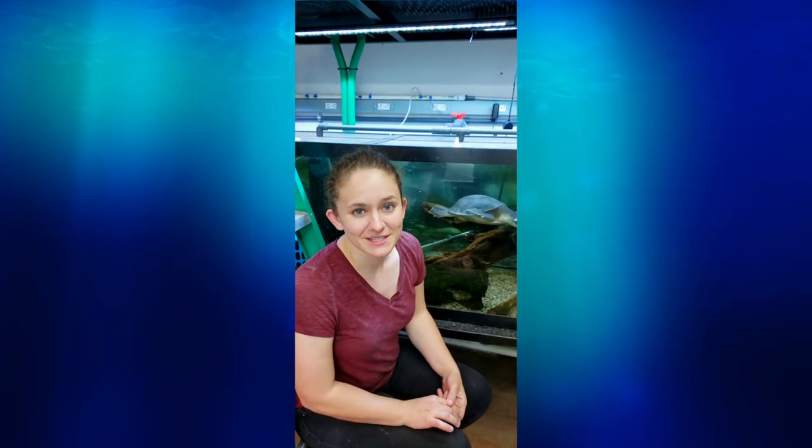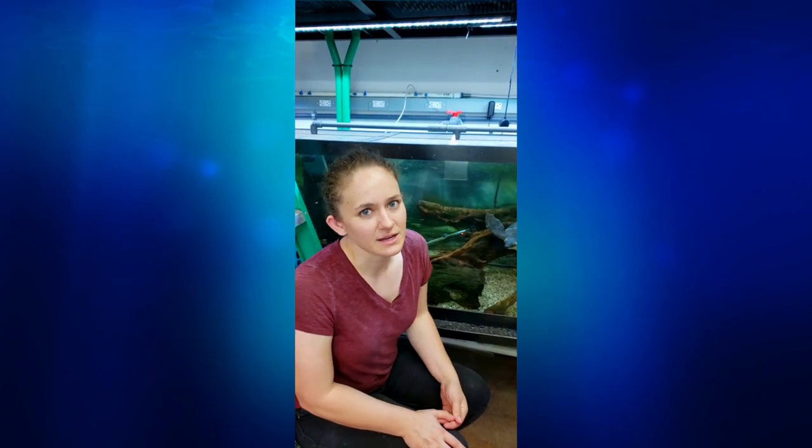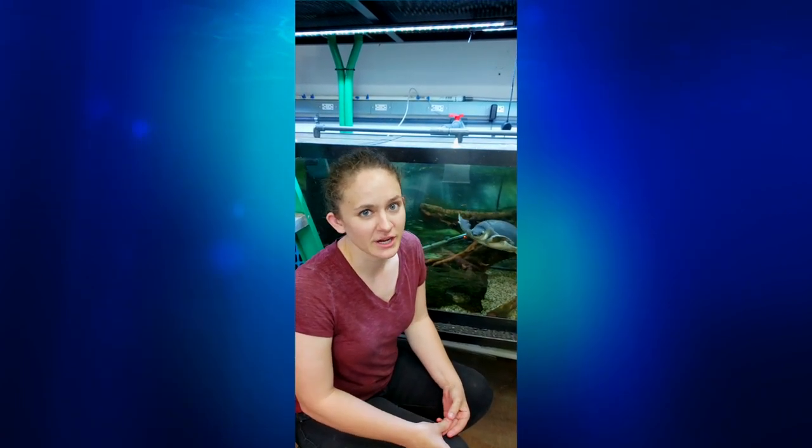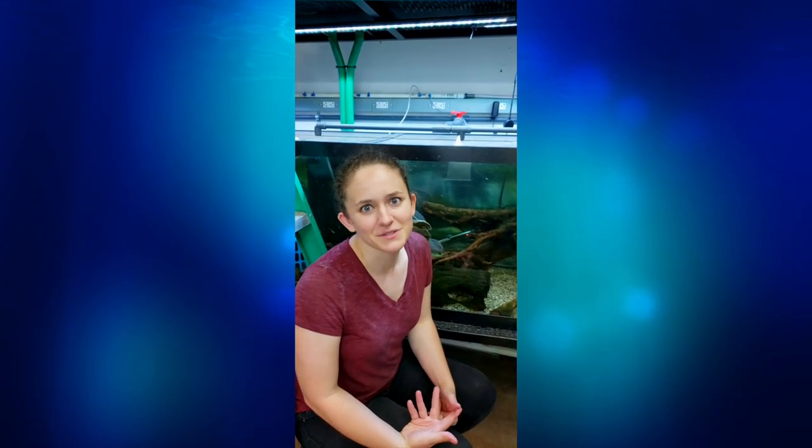Hi, everyone. Welcome to Wednesday Wisdom and Happy International Turtle and Tortoise Week. This week, since everyone's stuck at home, we thought it would be fun to share from our team everyone's favorite turtle or tortoise species and a fun fact about them. So I hope you enjoy.